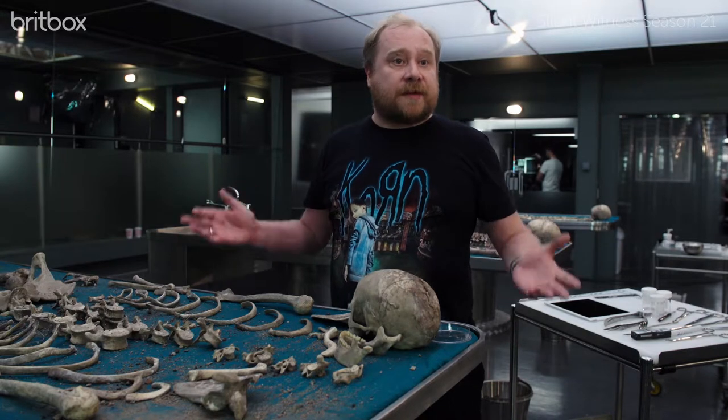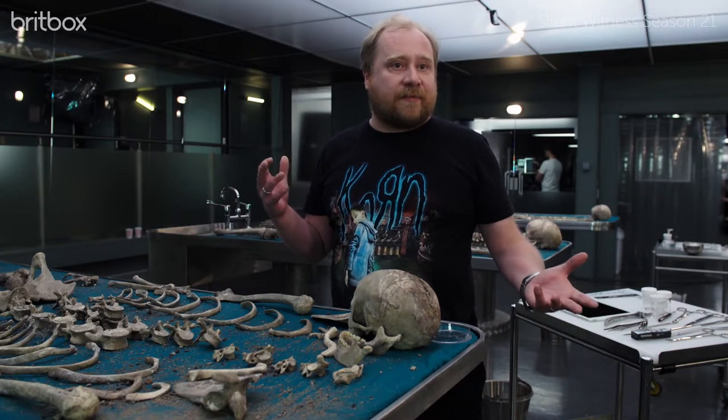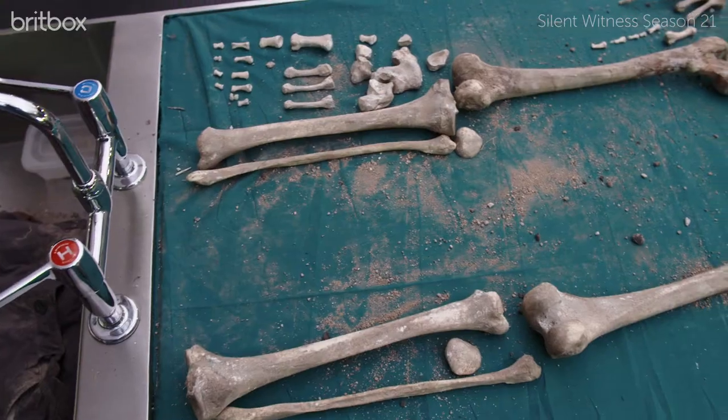The story is that these bones have been in the ground for ten years. Somebody suspected one of the family of being the murderer — it turns out they're not. And it's all about finding out what really happened.